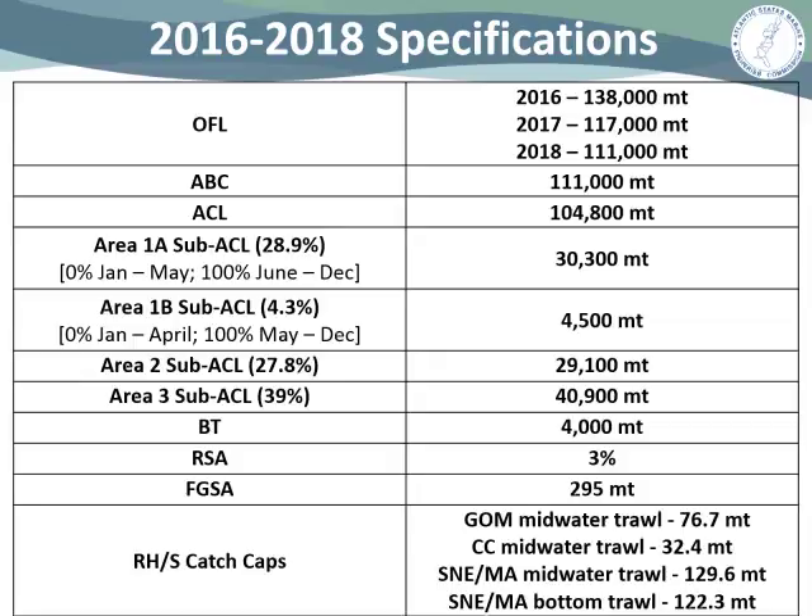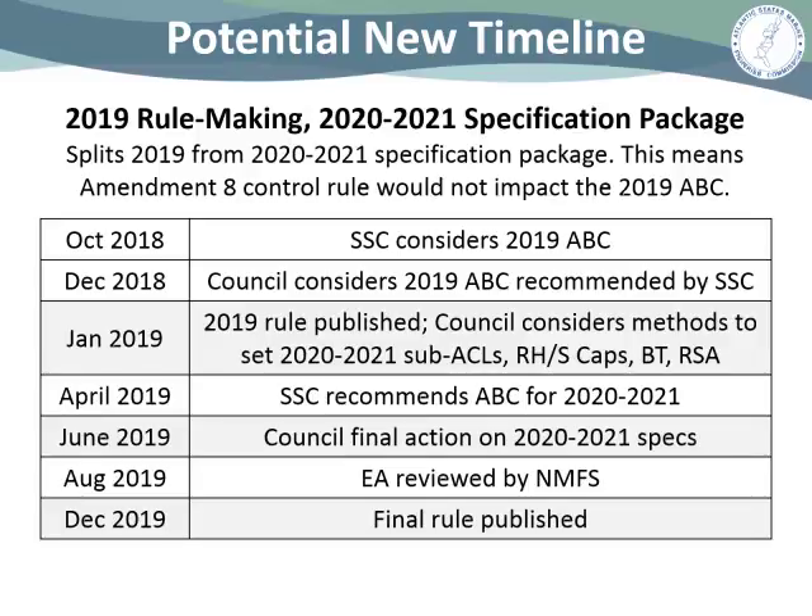For the river herring and shad catch caps, a revised method was used. The 2016 to 2018 caps used two additional years of data and were based on a weighted mean. Regarding the briefing memo timeline for the 2019 through 2021 specification package, the SSC would meet in October and the council would take final action in December, meaning the final rule would be implemented sometime in summer 2019 — after January 1, 2019 — which would necessitate an interim rule for the start of 2019.